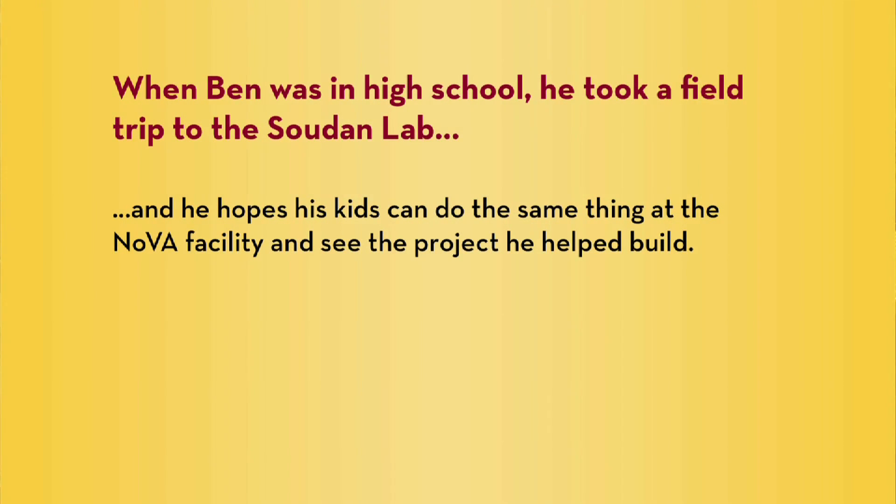Someday we can show our kids, hey, we helped make this detector. They might even go on field trips to our detector we helped make — that's amazing.